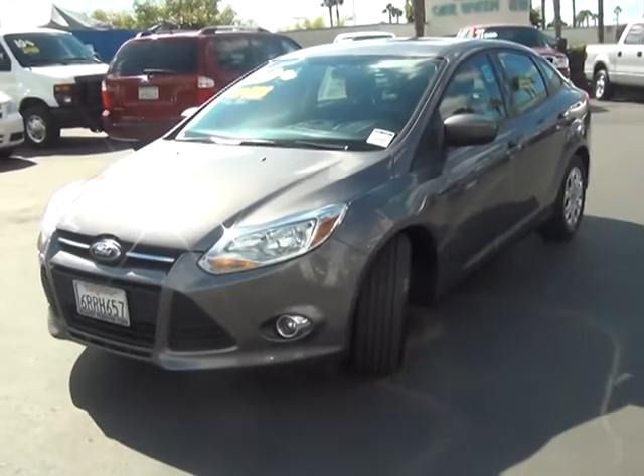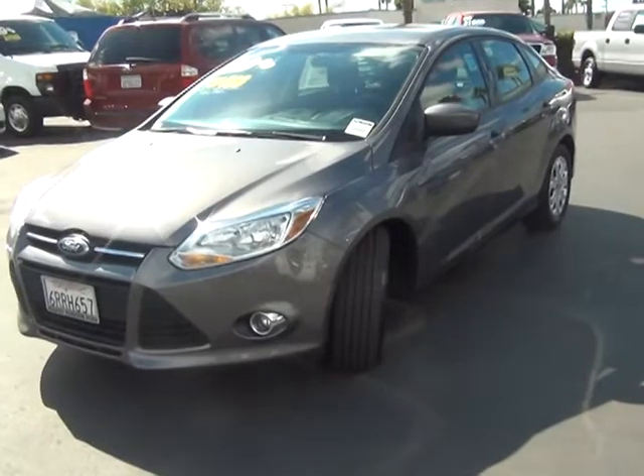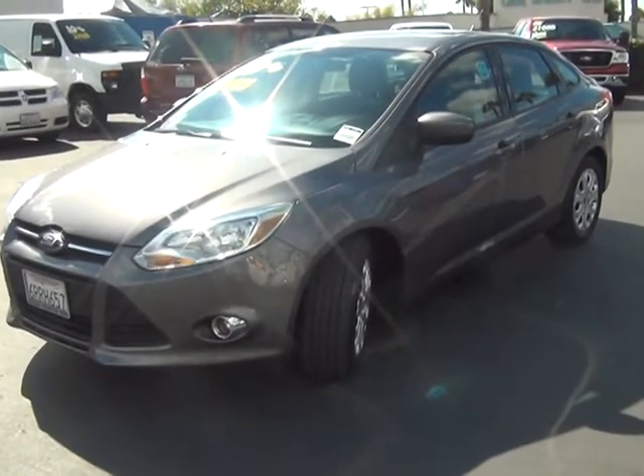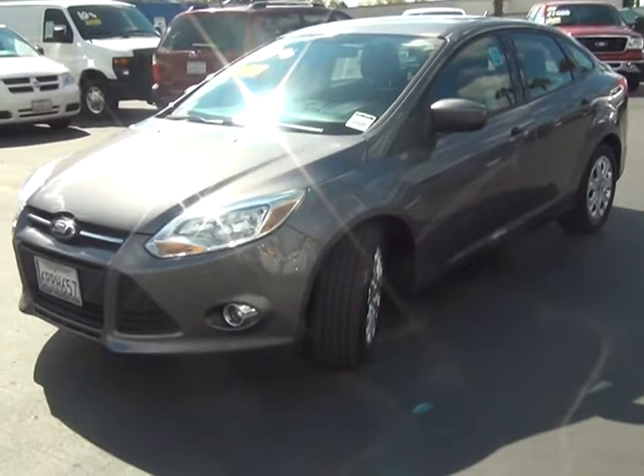Right now it has less than 30,000 miles on it. With the certified pre-owned program, you're actually going to have a warranty that covers you up to the hundred thousand mile mark. And that's even better than a brand new Ford.